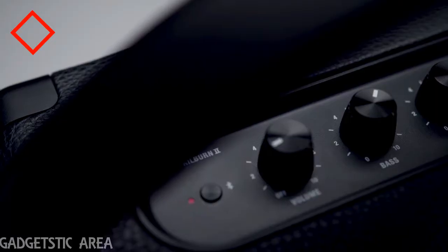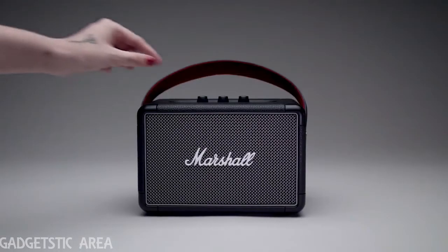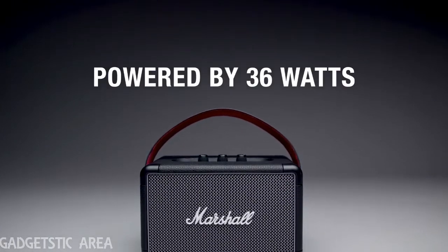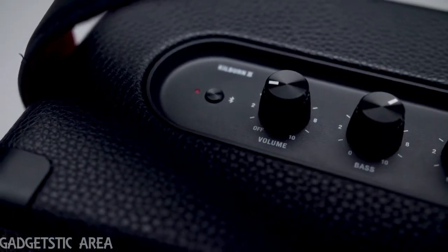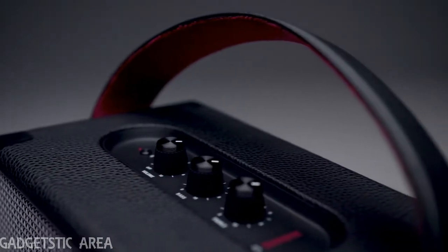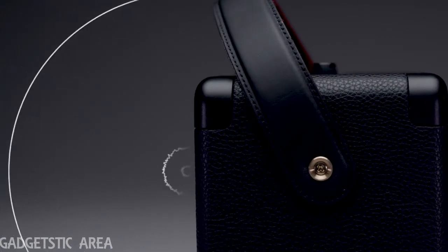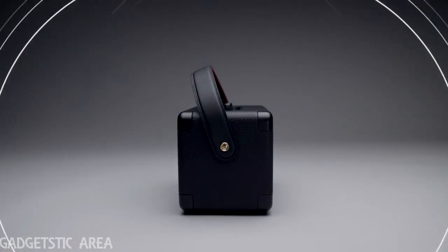KILBURN 2. It produces clear mid-range, deep bass and extended highs that are unrivaled. Utilising front and back facing speaker ports, it offers a larger than life multi-directional sound that will immerse you in music, indoors and out.